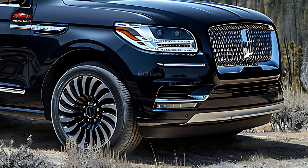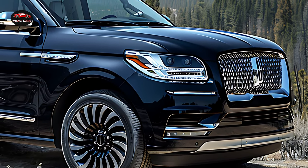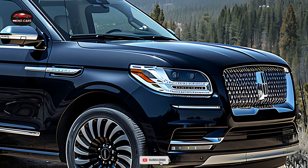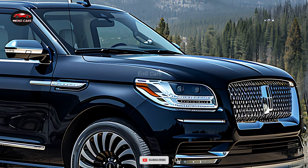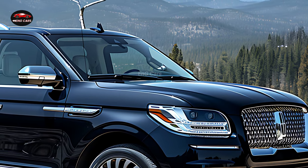The exterior design of the 2025 Lincoln Navigator is both striking and captivating. Its signature Lincoln grille, powerful posture, and sleek lines establish a presence on the road that is difficult to ignore.